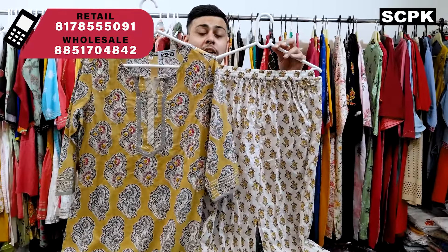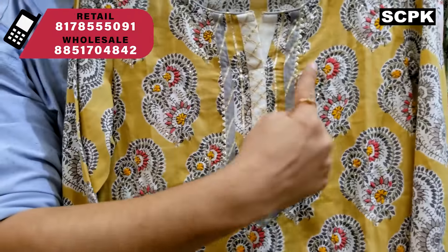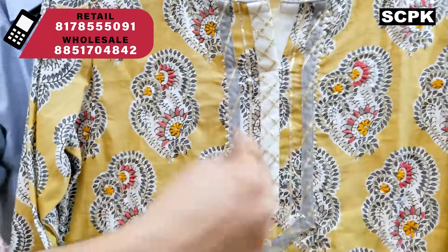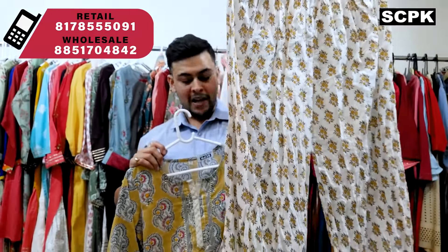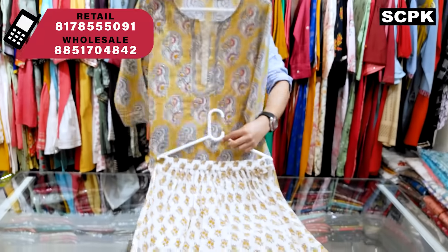Next is a mustard color cotton plazo set — a total heavy handwork set. You'll find thread work and beads work all over the yoke area with gota work. The plazo also has gota work at the bottom. Price range is 1145, sizes 38 to 46.